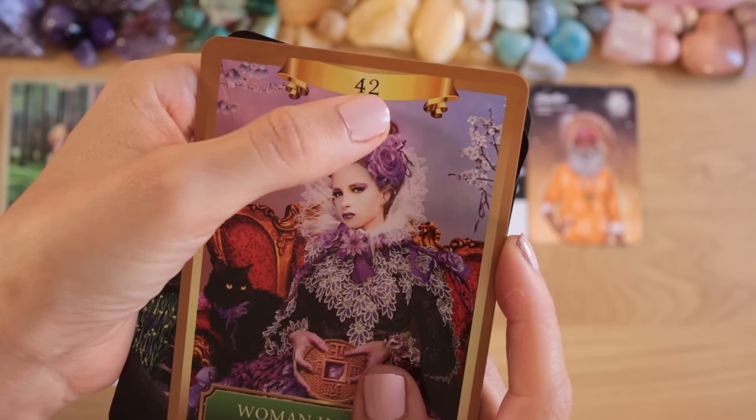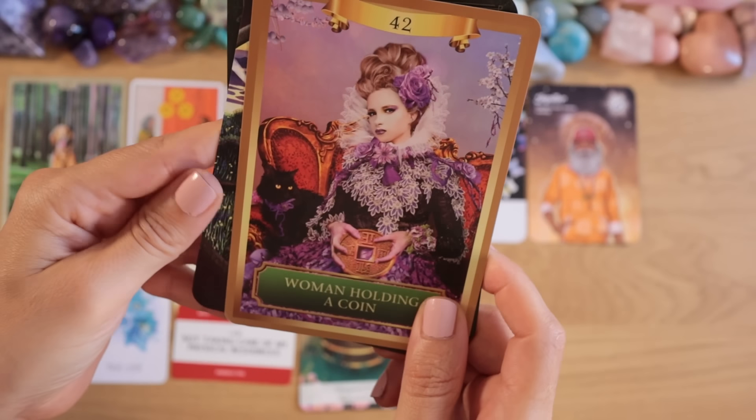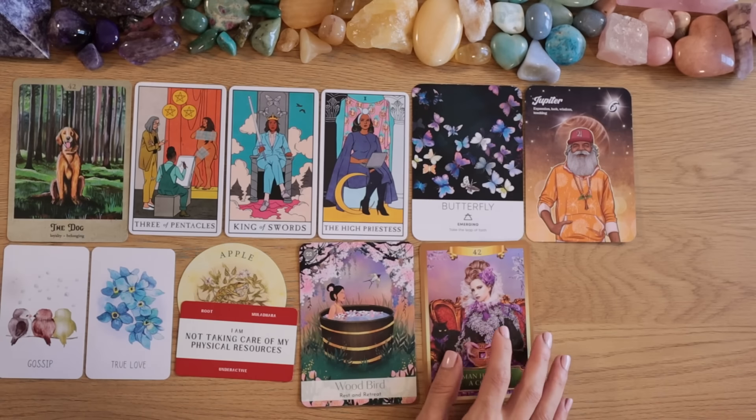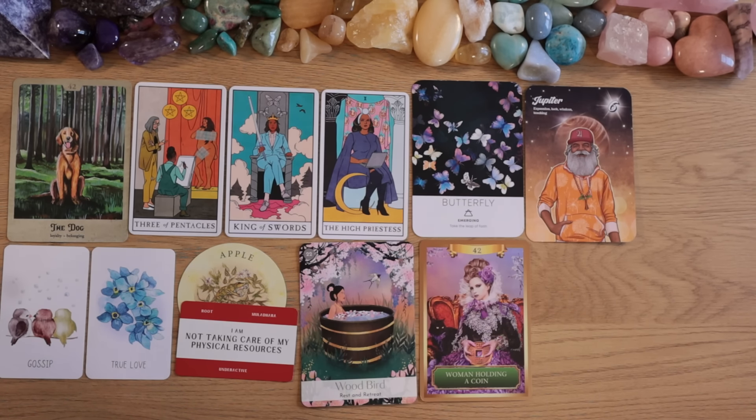Number 42 appears again — funny because I am 42 years old too. Maybe some of you are also 42. A woman holding a coin — manifesting. This is all about raising your vibration because feminine energy is nurturing: taking care of your body, your needs, staying connected with your higher self and intuition, finding your muse in nature, and making it happen with that nurturing energy.